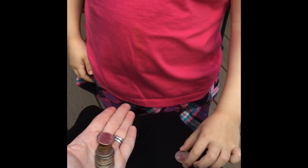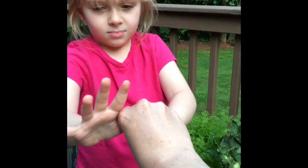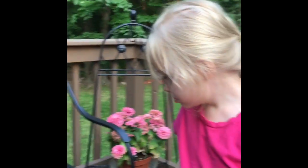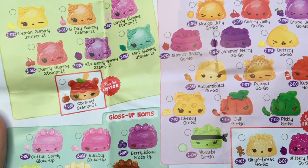Alright, let's count our money. Two. Three. Four. So you have seven dollars. If each Num Nom costs three, you can get two Num Noms and have a dollar left over. Does that make sense? Yes. But if you have seven dollars... two, five, four.